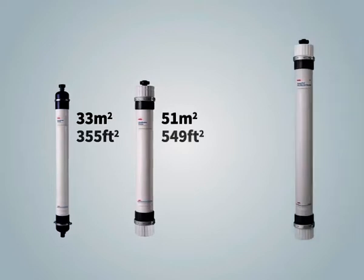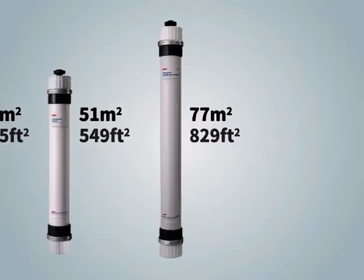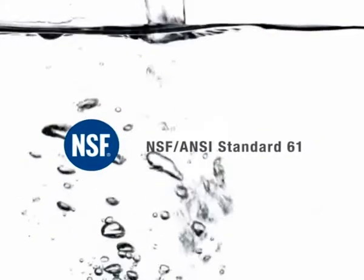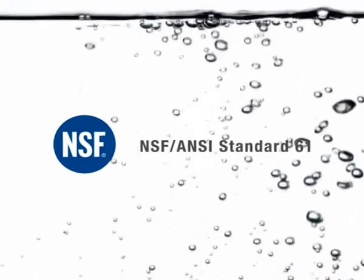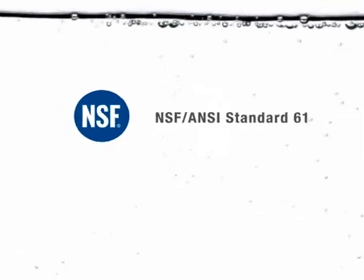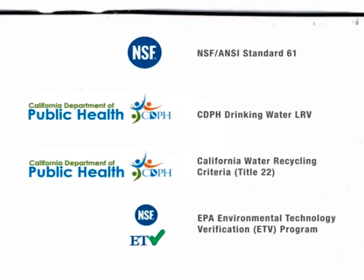Customers can select from modules of different sizes, with surface areas ranging from 33 to 77 square meters, to meet their project needs. The DuPont ultrafiltration module is certified by NSF International under NSF/ANSI Standard 61, ensuring it is safe for use in drinking water systems. In addition, it is certified and accepted by independent parties for its filtration performance in drinking water and water reuse applications.